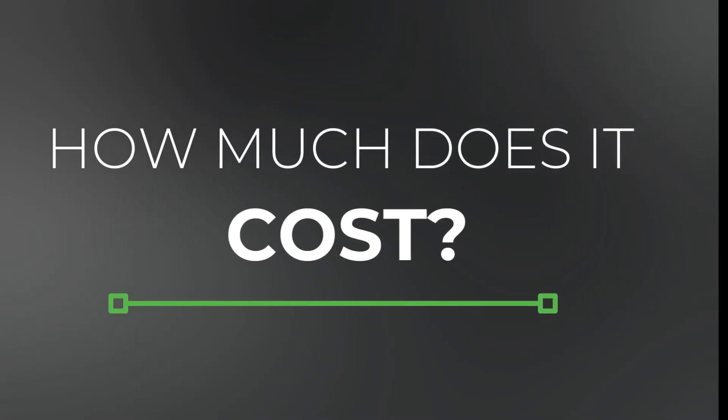The next question is: how much does it cost? It costs between $18,000 and $23,000 to prepare for certification, depending on your company size and complexity.